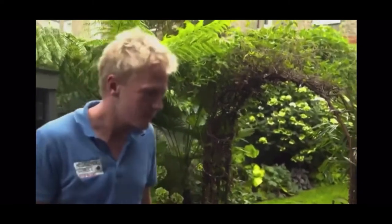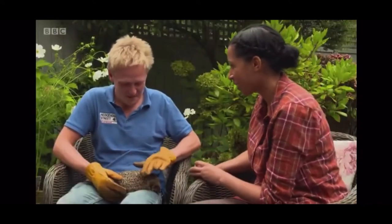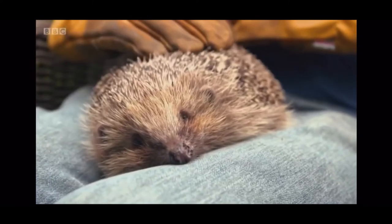Meet Henry Johnson, the UK's first hedgehog officer. He works for the People's Trust for Endangered Species. It looks as though we've lost about a third of the hedgehog population since the millennium, so they're currently declining quite severely.